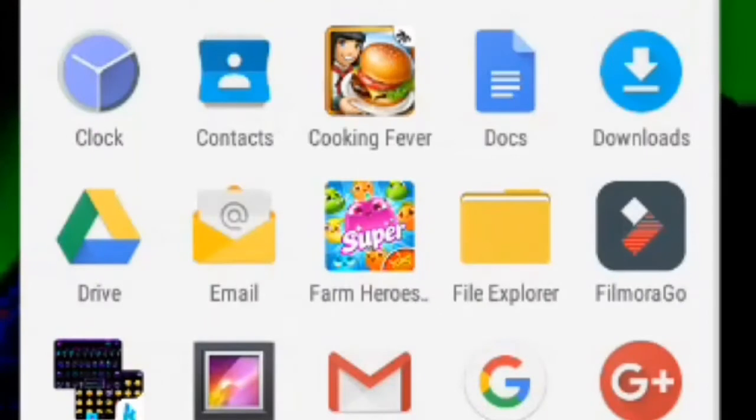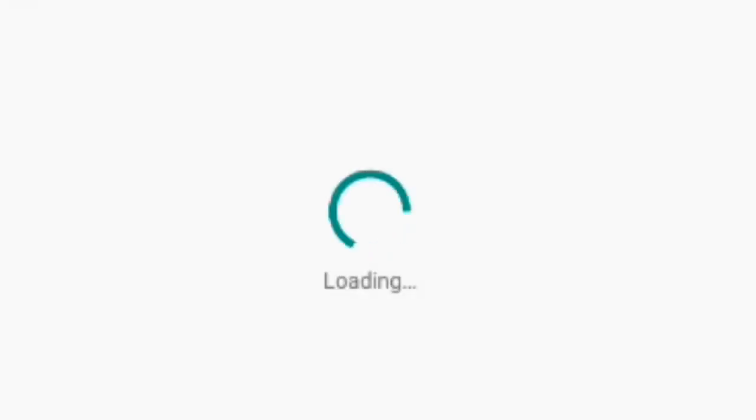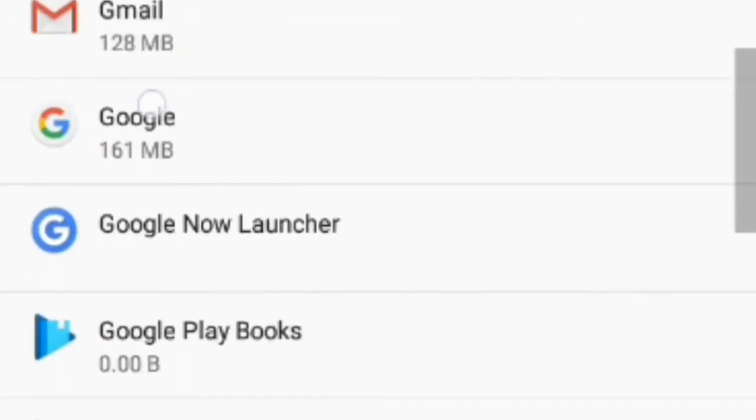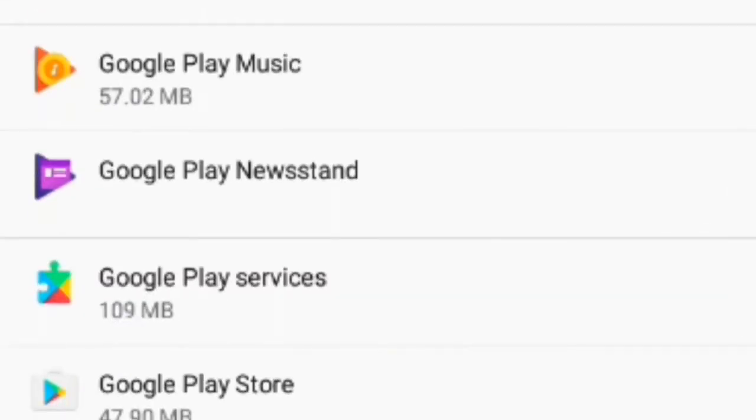So first thing, go to your Settings, go to Apps, and then find your Play Store. Go to Google Play Store or Google Play Services, whichever you want.